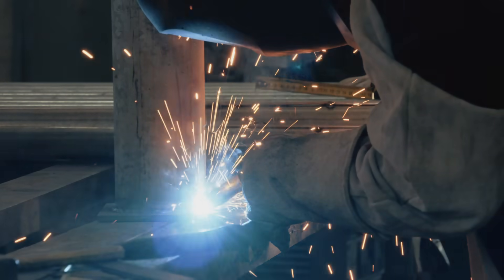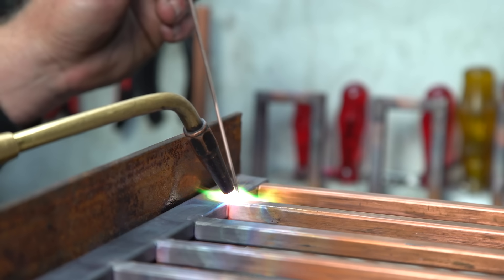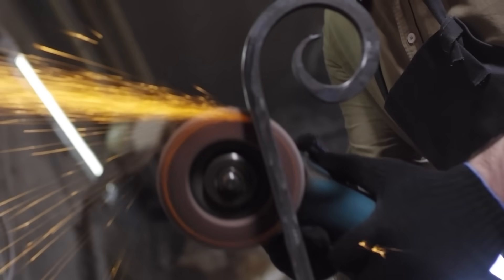But it's not just about durability. Custom metal fabrication in the datacom world also allows for unparalleled creativity and customization. Our skilled fabricators can work with a wide range of metals, including steel, aluminum, brass, and copper, to create unique textures, finishes, and shapes that suit your individual needs.